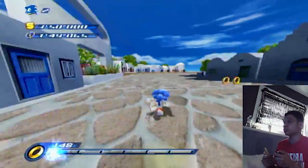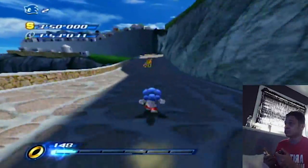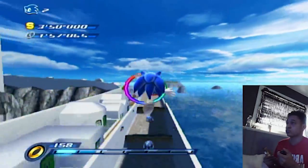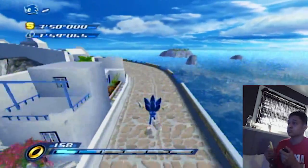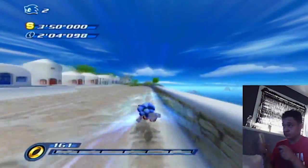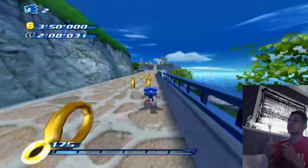Similar to the PS and Xbox version, the homing attack and boost are performed using the same command. However, when using the boost in the Wii version, the boost meter is immediately depleted and isn't drained slowly while being used. So if you're shaking it and have lots of boost meter, Sonic will stop boosting in between each boost.